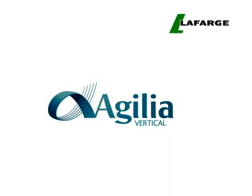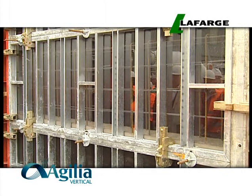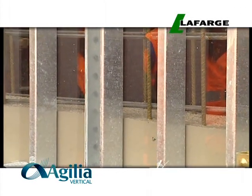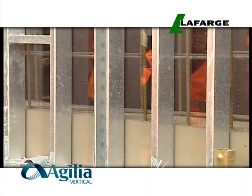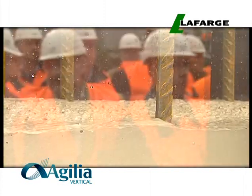Agilia Vertical is ideal for columns, walls and all areas with heavily reinforced structures. Agilia Vertical offers high early strengths, allowing early stripping, no honeycombing and bug holes are significantly reduced.